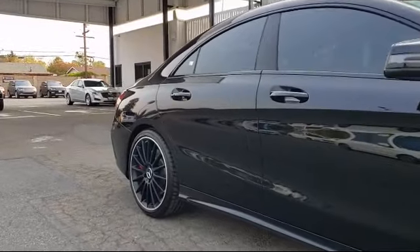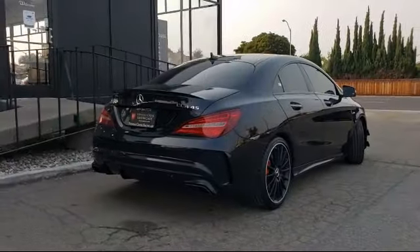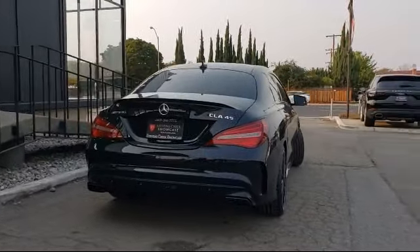Tire Pressure Monitoring System, Rain Sensitive Windshield Wipers, Air Conditioning, 8-Speaker Audio System, Single CD Player, and has less than 15,000 miles on the odometer.